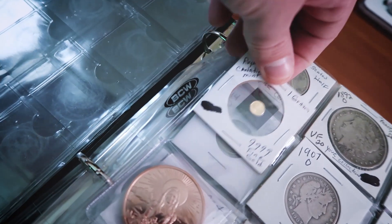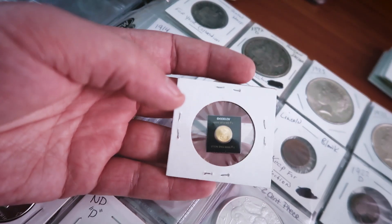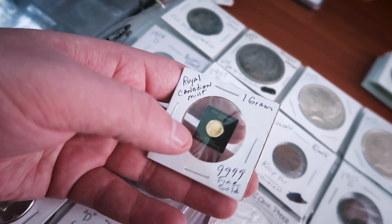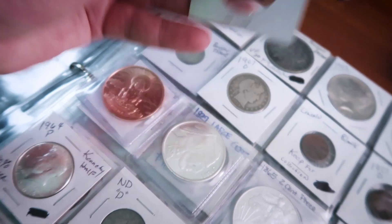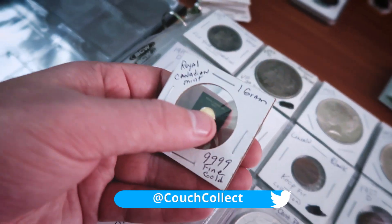The sixth coin is a one gram of gold from the Royal Canadian Mint — very, very awesome, 999 fine gold. I love that coin. Even though it's a small coin, it's gold!